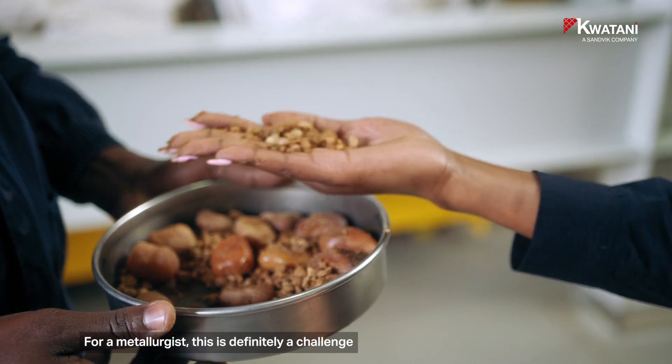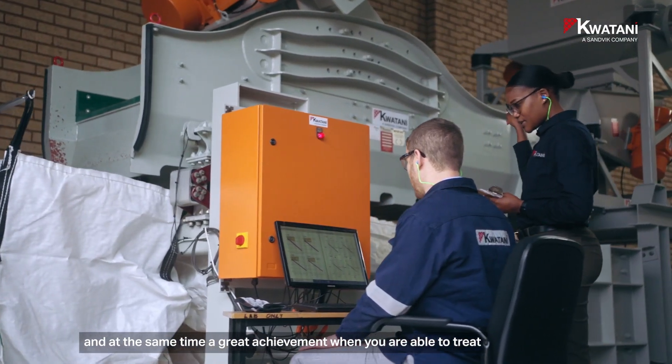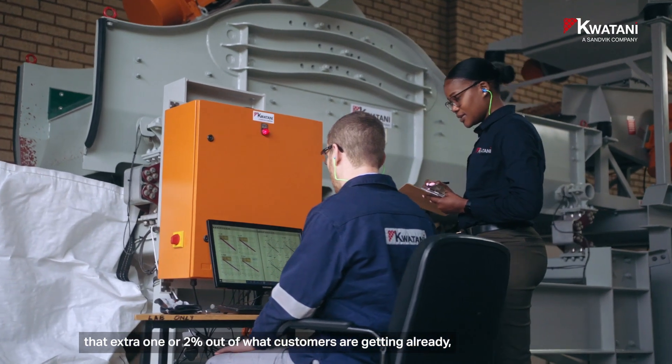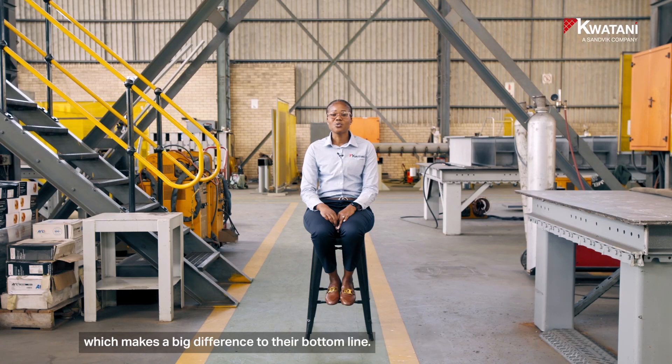For a metallurgist, this is definitely a challenge and at the same time a great achievement when you are able to tweak that extra one or two percent out of what customers are getting already, which makes a big difference to their bottom line.